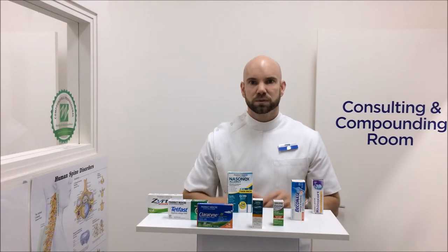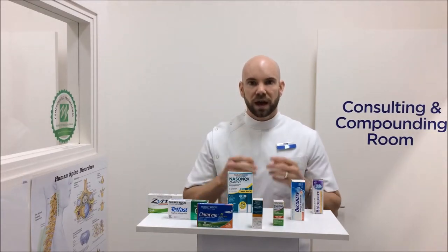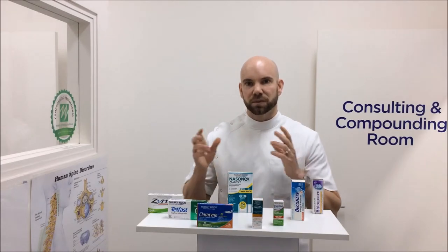Next, obviously you've got your nasal sprays. Now your nasal sprays get more directly to the source of the problem. If your nose is involved, it reduces inflammation in there and tells the body to settle down.